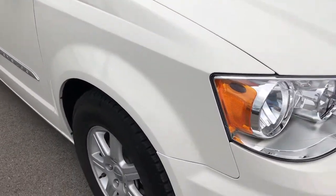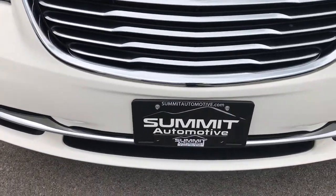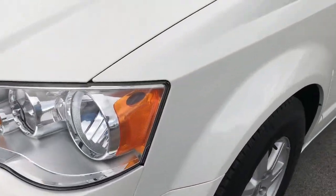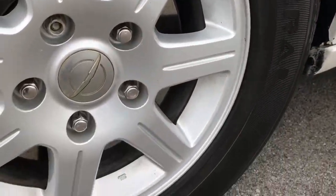From this HD video you'll be able to tell that this van is extremely clean all the way around. That's why we do the videos — to make sure that you know exactly what you're getting before you come here. Sometimes pictures just don't do the vehicle justice.